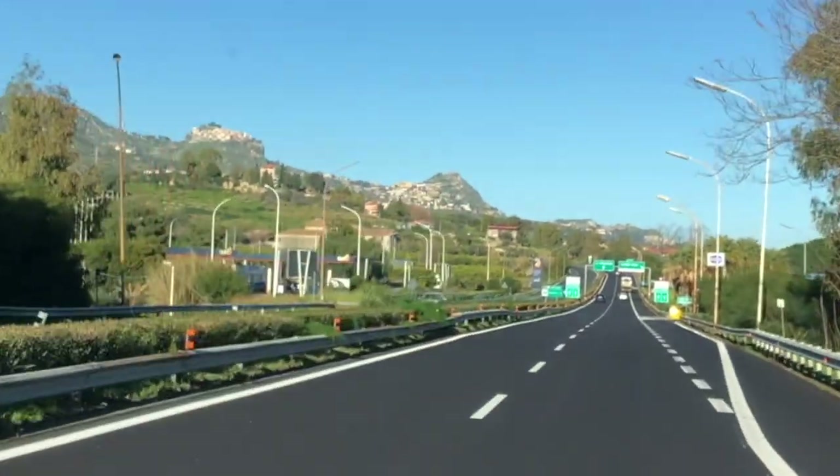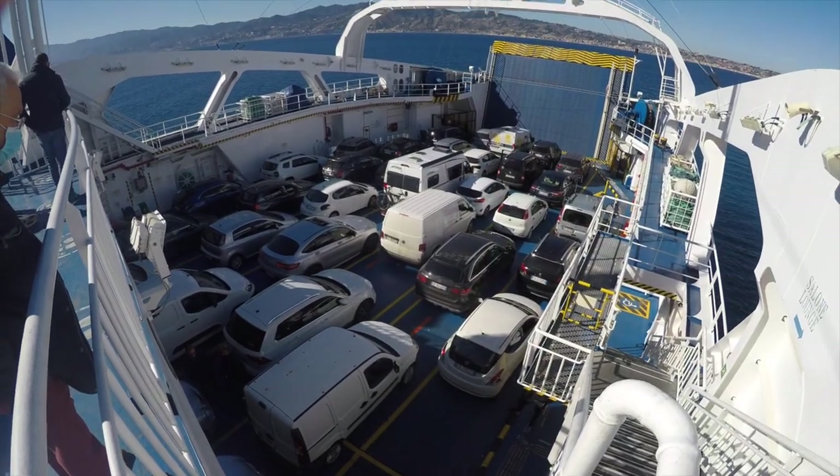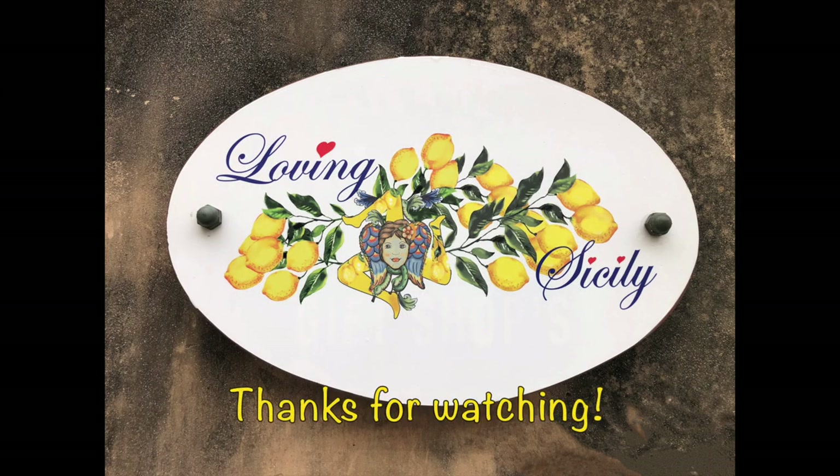Then I returned to the ferry back to the mainland. In part 3 of my video I explore the very southern tip of Italy alongside the so-called Ionian Sea. Don't miss out on part 3!